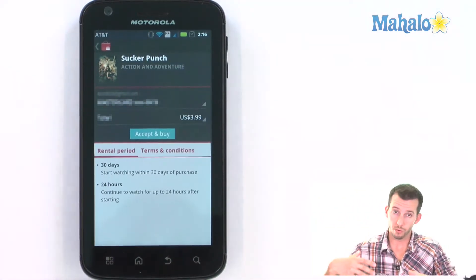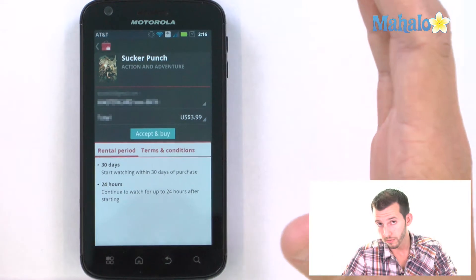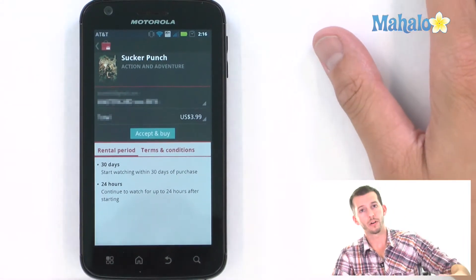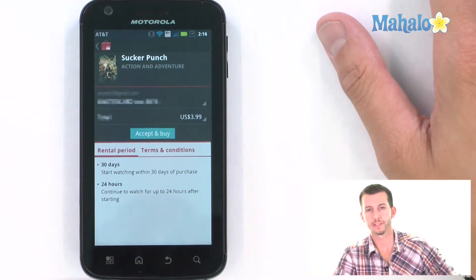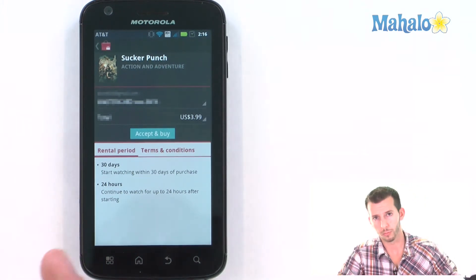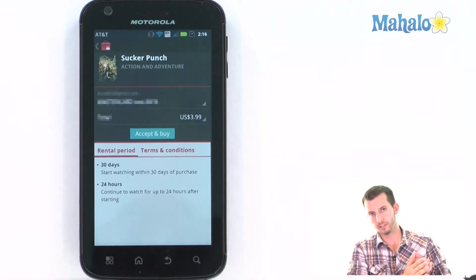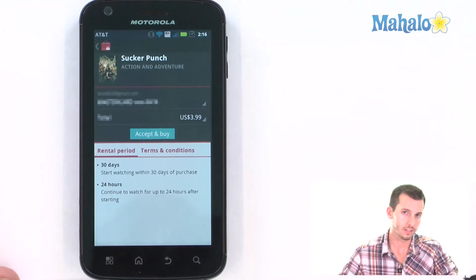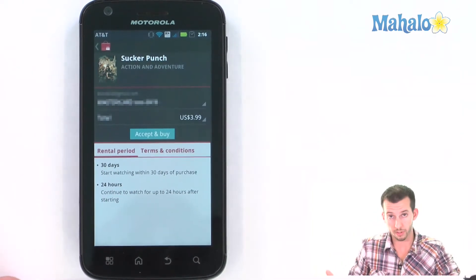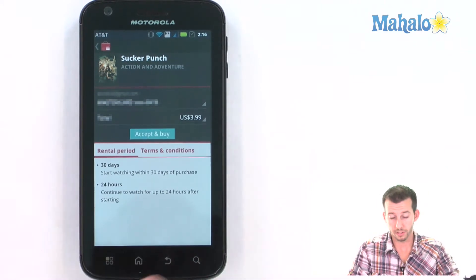One note for the videos: you have 30 days to watch the video. Once you've started the video, you have 24 hours to finish it. So if you don't watch it at all in 30 days, it's gone. But if you start watching it, you can watch a two-hour movie — you know, 12 times in a full day — but that 24 hours starts from when you first start the movie. And that continues on all the different platforms. So you can start it on your phone, maybe on the bus ride home, then finish it on your computer when you get home.